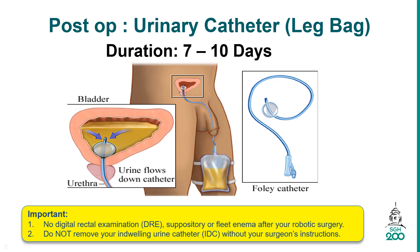It is important to take note that there should be no digital rectal examination, suppository, or fleet enema after your robotic surgery. Do not remove your indwelling urine catheter without your surgeon's instructions.